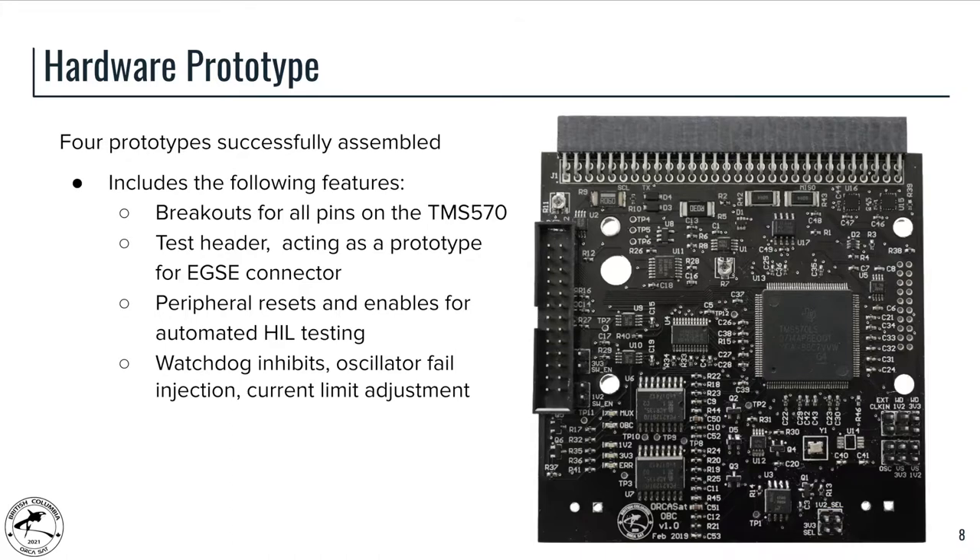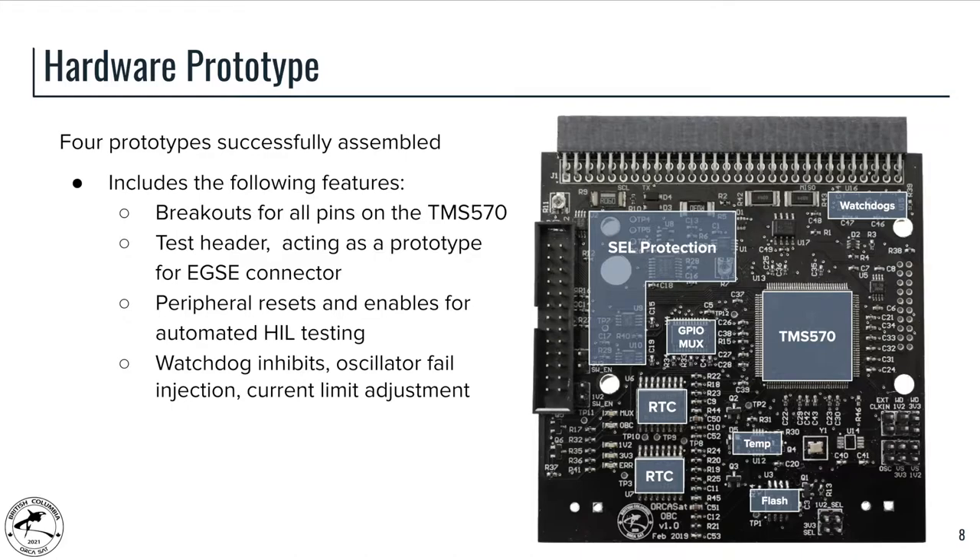We have successfully assembled four of these OBCs. First, we have broken out all of the pins on the TMS570 so that we can access them during development. The test header on the left-hand side is acting as the prototype for the EJC connector that will be developed later. The board also features peripheral resets and enables for various components, which will be used during hardware-in-the-loop testing to simulate failure scenarios. We also have watchdog inhibits and other debug features so we don't have to worry about the watchdog until we want to implement that feature.